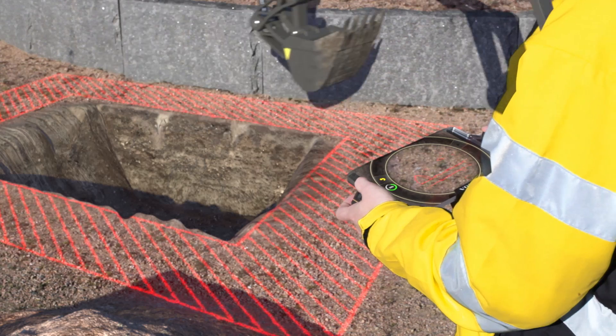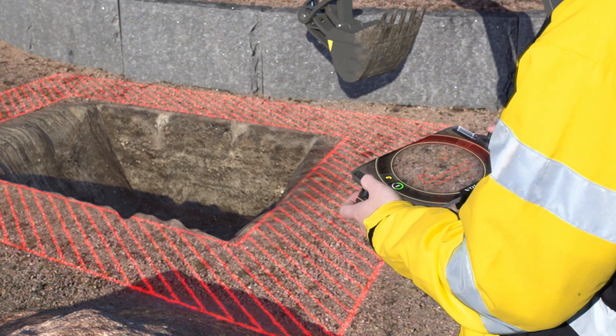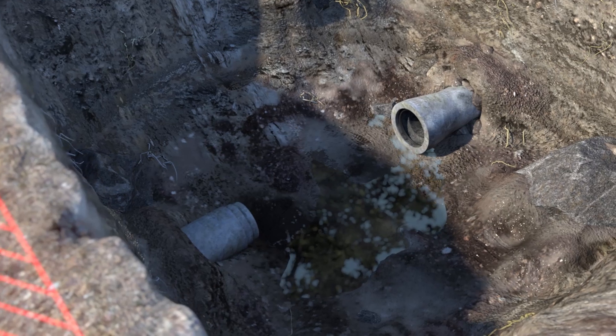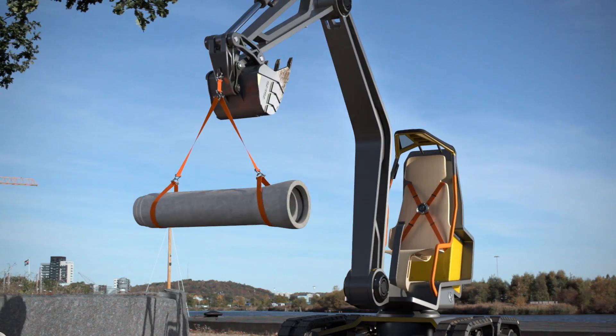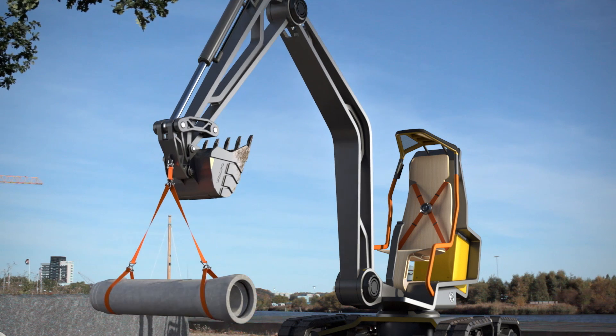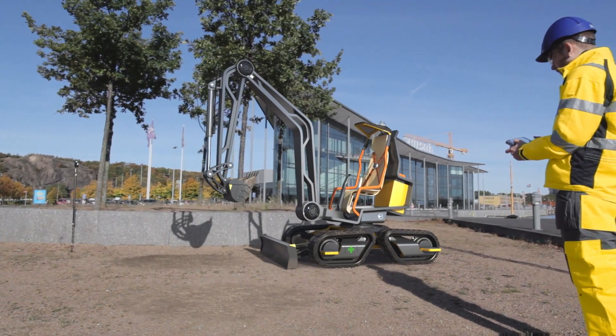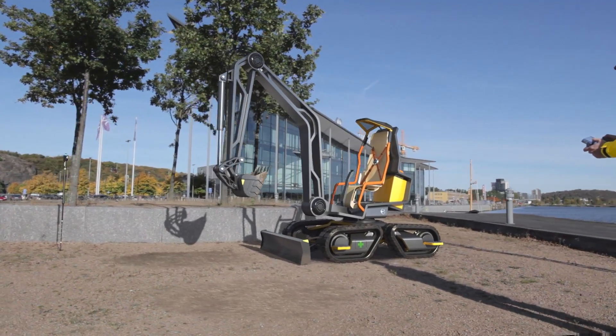The operation is immediately halted if a risk of collision becomes apparent. Once the task is complete, the operator uses his key controller to report back to the job site manager.